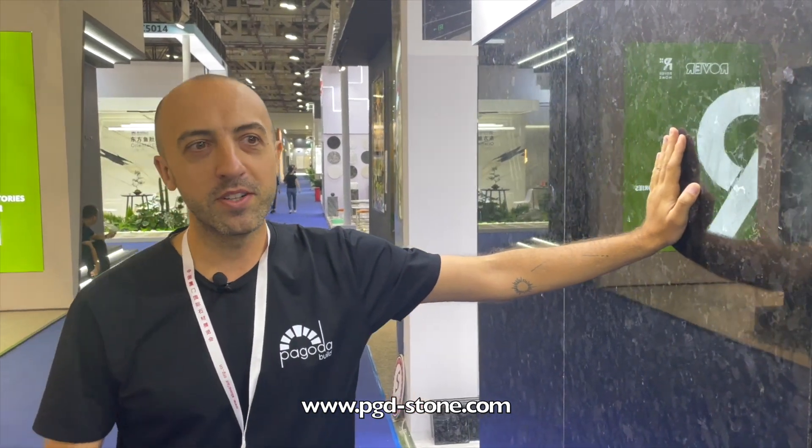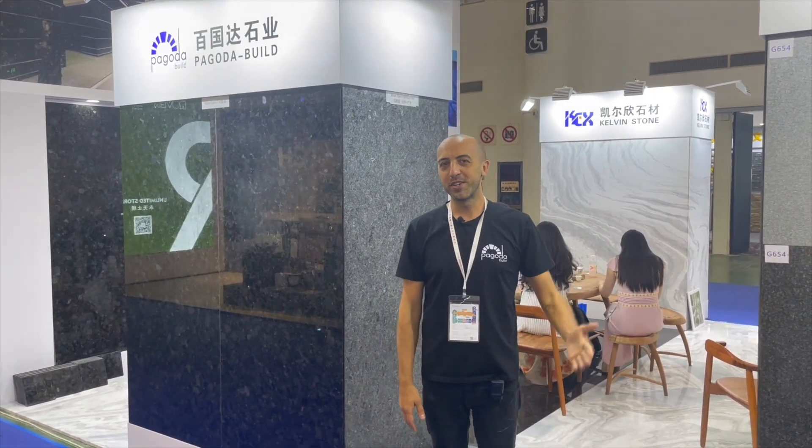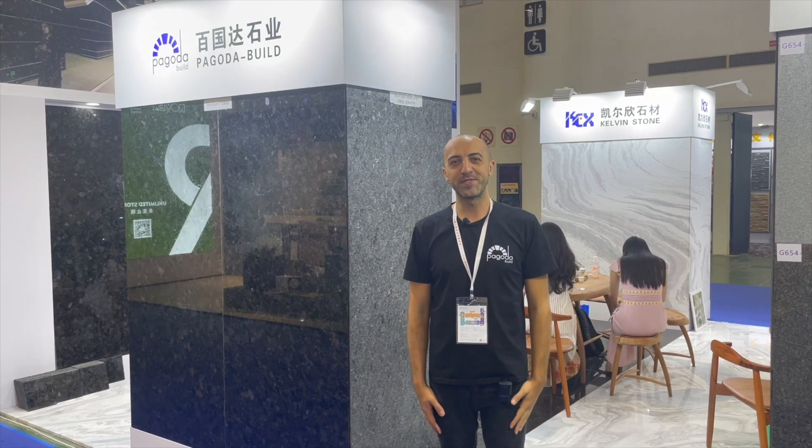If you need any of our stones which I was talking about just now, feel free to message us and call us and we will provide you more information. You are always welcome to visit us in China, Vietnam, Ukraine, or Cambodia. Thank you very much for your attention.